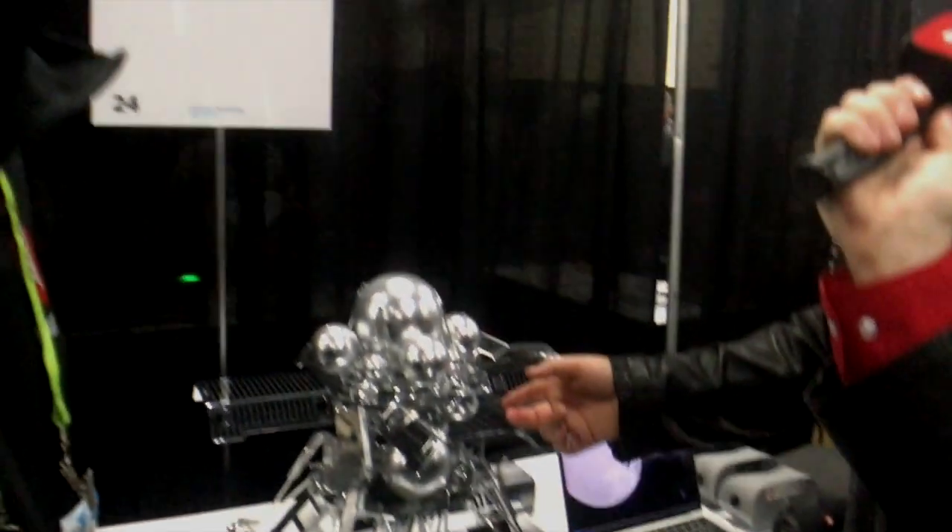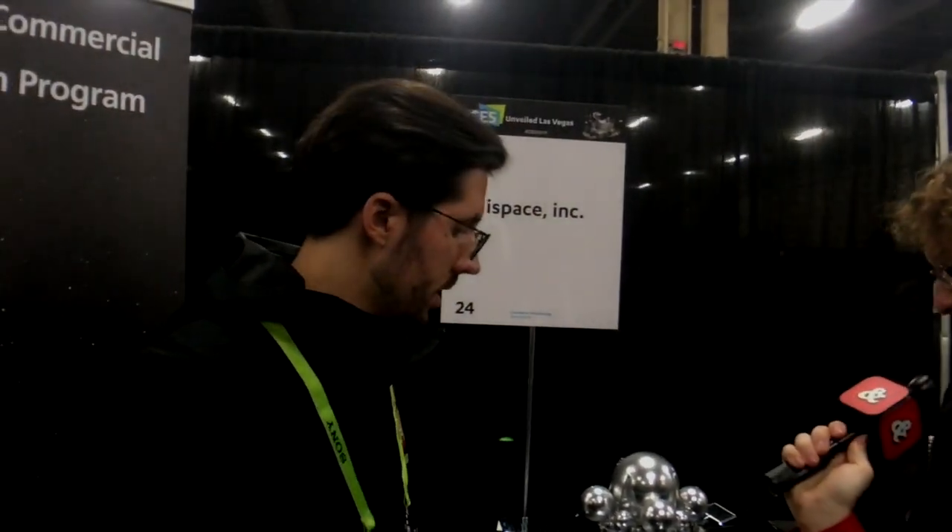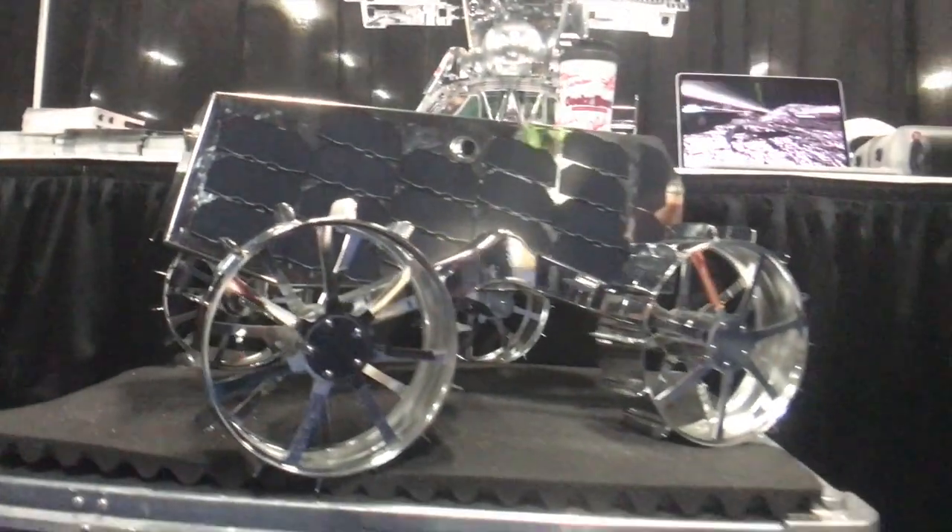This is obviously a scale model. How big is the real thing? This is a one-fifth size scale. The real thing is about three meters tall. Is that the rover at regular size? This is one-by-one scale — it's the actual size. That's the actual size.